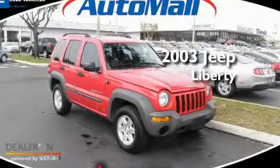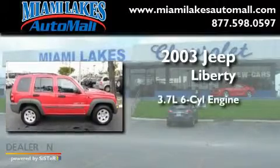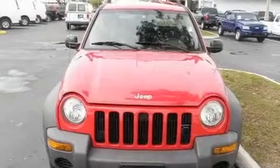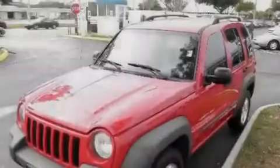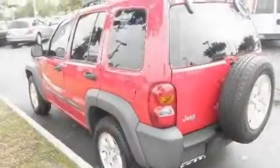This is a 2003 Jeep Liberty. It features a 3.7-liter six-cylinder engine and an automatic transmission. Its top features include an auto-dimming rearview mirror, a full-size spare tire, a passenger-side airbag, and much more.